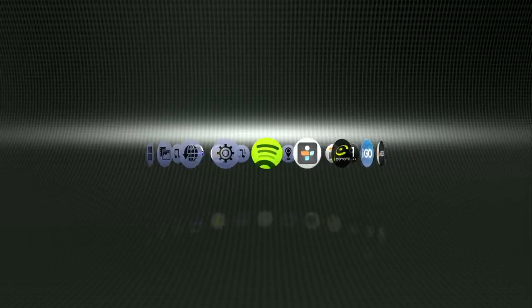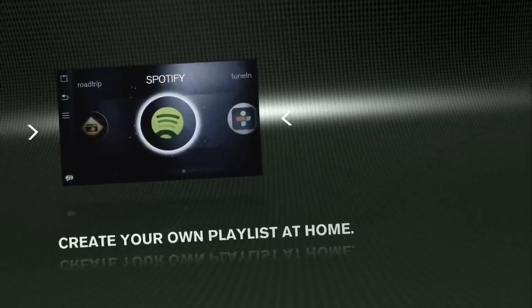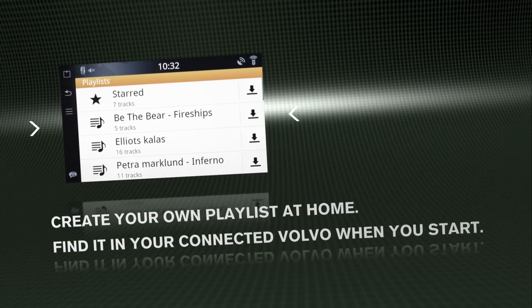Approximately 70% of all Americans and Europeans listen to music in the car, so it's a really important place for us as a streaming music service to be. We know that if people would start picking up their phone to access our database while they're driving, we've actually lost the bet.